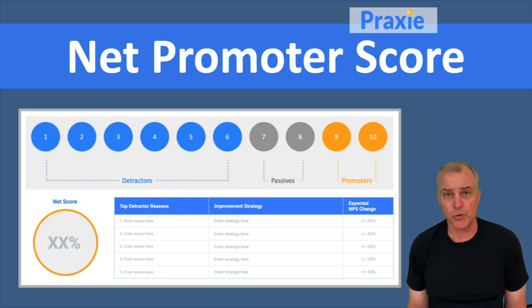And who will be promoters. Those promoters have a great experience and they're going to provide word of mouth for your company, spreading the positive word. The detractors do the opposite — they spread the negative word.